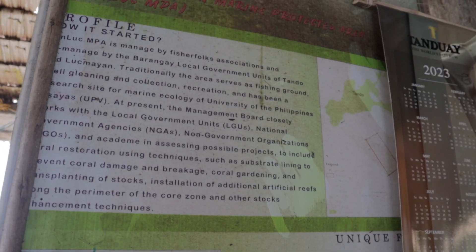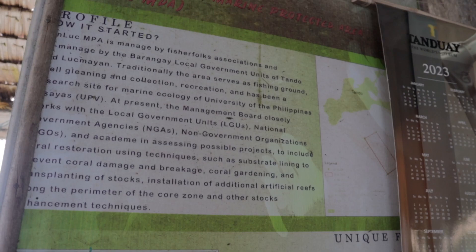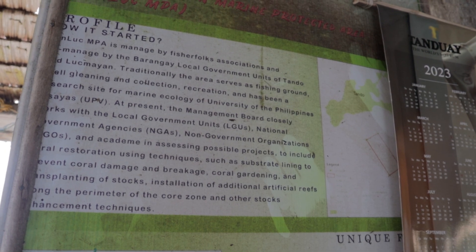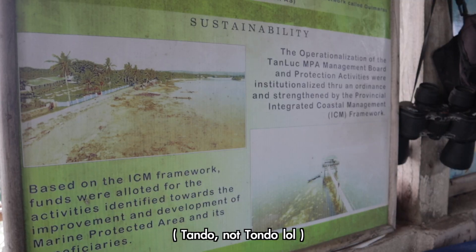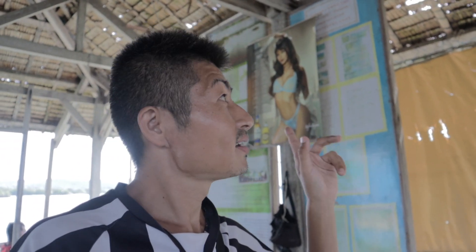There's an explanation on the wall - this project is about protecting and reserving the coral reef so that fish can come. This project is a collaboration with the University of the Philippines. The local unit at Tondo is trying to attract more fish so that fishermen can live on that. That's the kind of project it is. Let's move on to the next place.